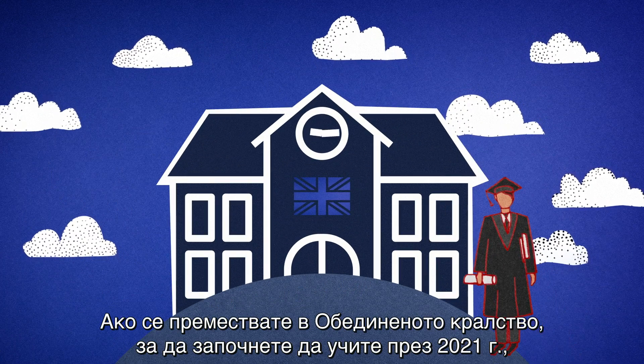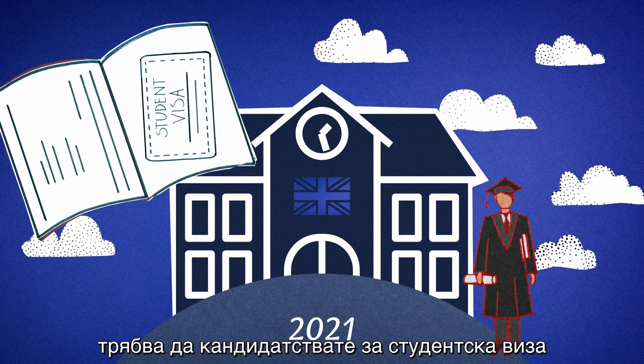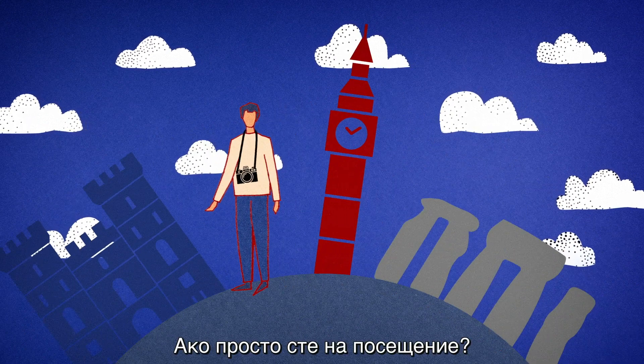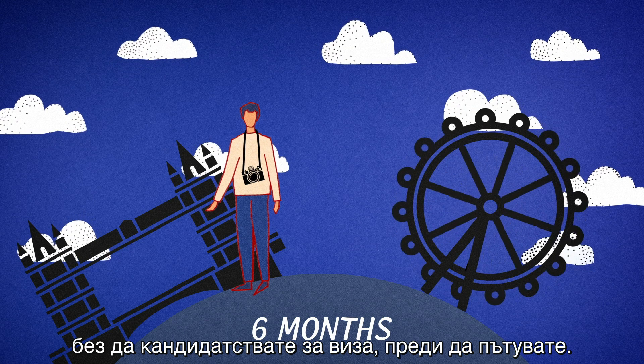If you are moving to the UK to begin studying in 2021, you must apply for a student visa and show proof of placement at a UK school or university. Are you simply visiting? You can stay for up to six months without applying for a visa before you travel.